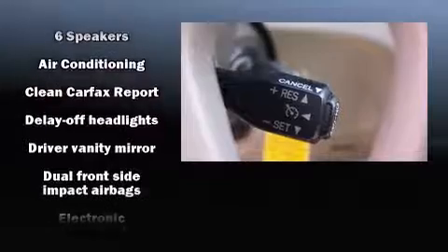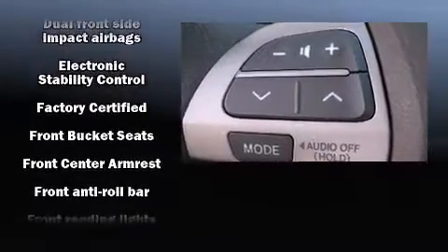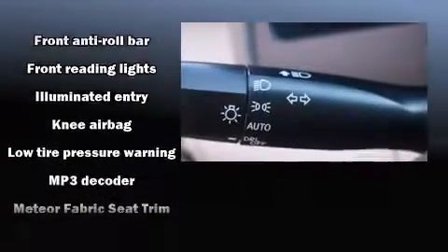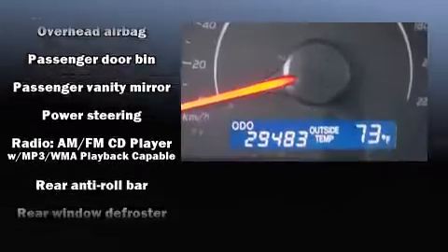Safety equipment has been integrated throughout, including head curtain airbags, front and side impact airbags, traction control, ignition disabling, and four-wheel disc brakes with ABS. Brake Assist technology provides extra pressure when applying the brakes.